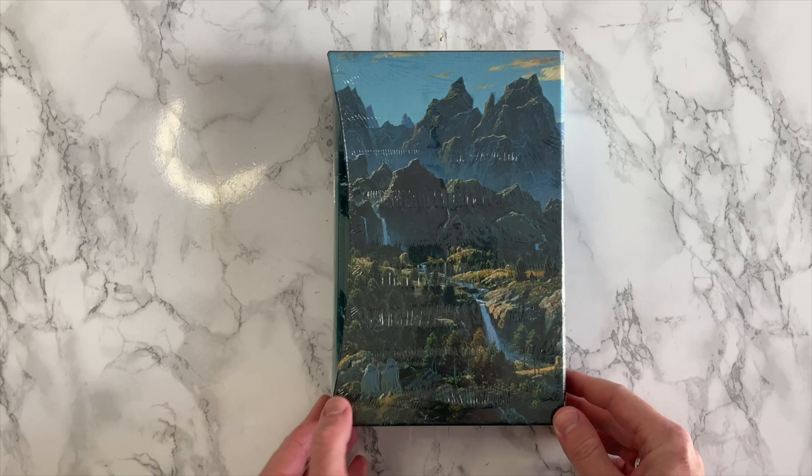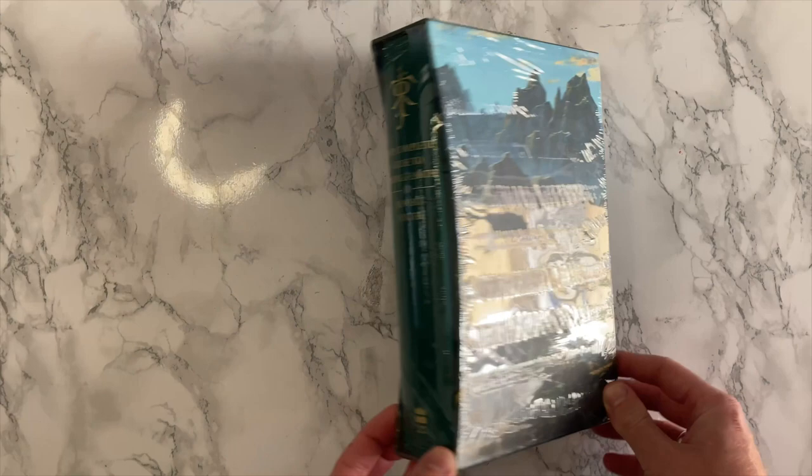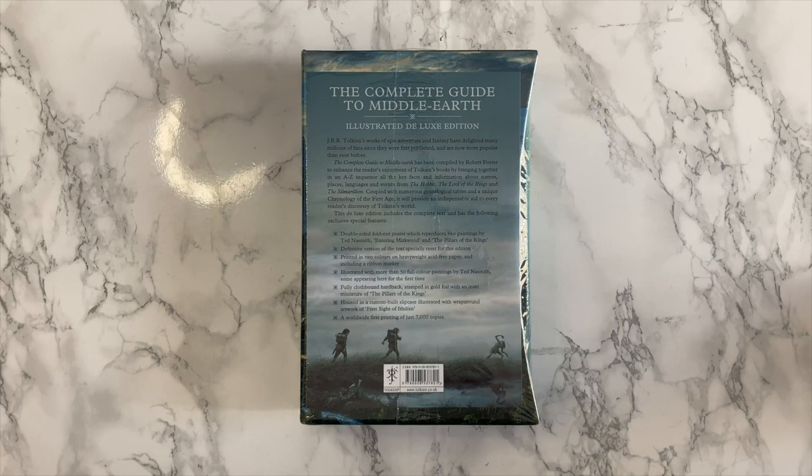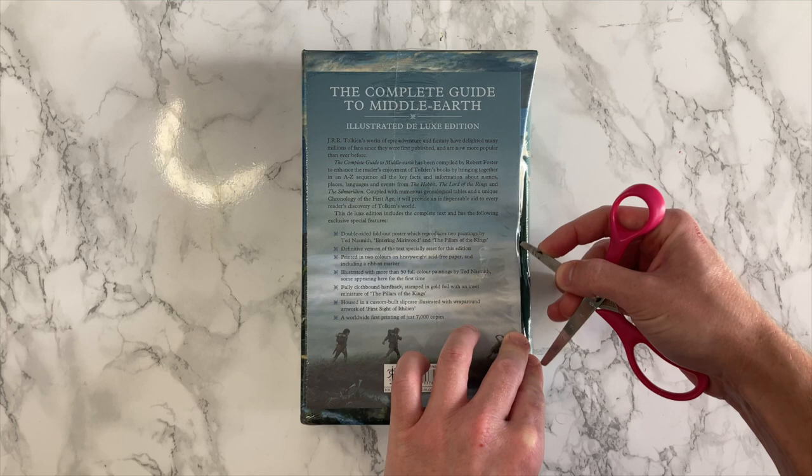Hey everyone, this is James from Brewing Books. So back in October of this year, this Tolkien Deluxe Edition hit the bookshelves. If you're not familiar with Robert Foster's The Complete Guide to Middle-Earth, then you should be. It's perhaps one of the most indispensable books you'll ever need. This handy volume is perfect for anyone looking to discover more about Tolkien's works in an easy and accessible way.